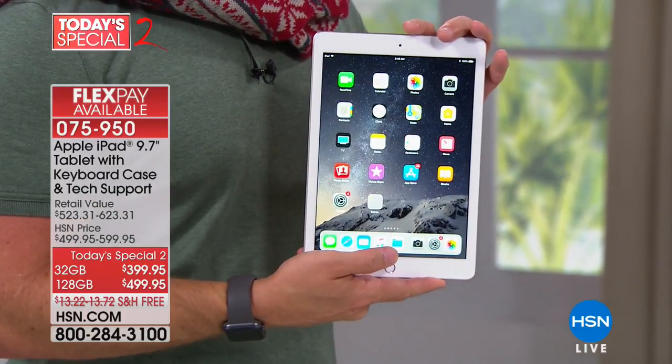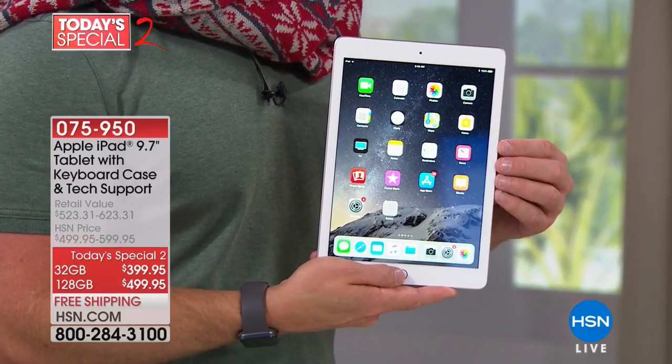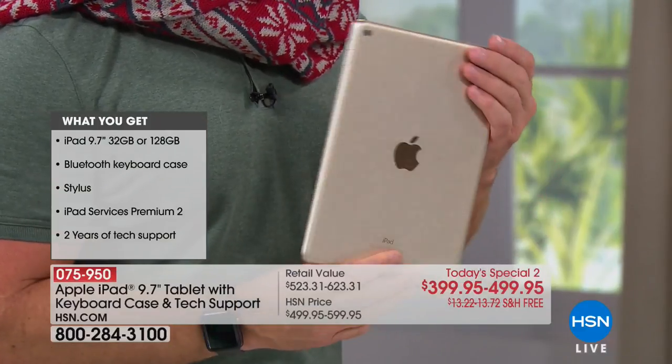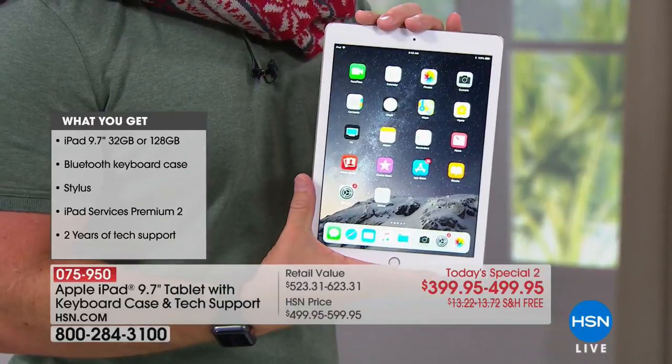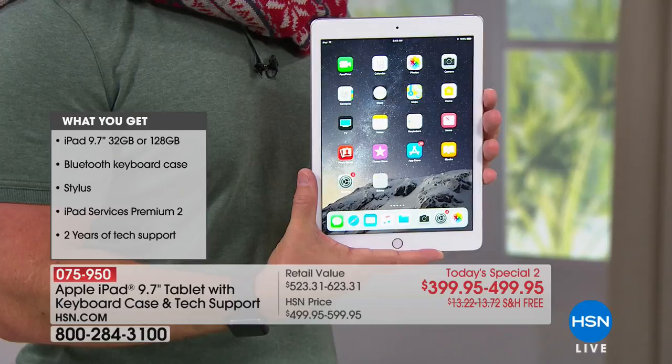You can pick the storage option. Normally when we double the memory, it's about $100 more. We are quadrupling it if you go up to 128. So that's the biggest decision you have — how much storage you want on a tablet that is so wafer thin, lightweight, yet really very powerful.